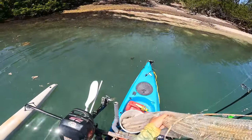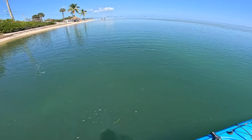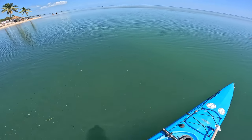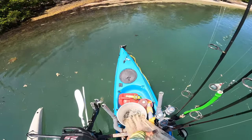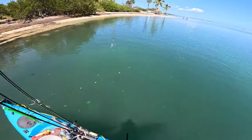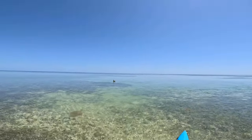What a mess. Could have sworn I seen pilchards. They just might be too smart. There are pilchards down there — I just couldn't get them. There's some in the bucket though. Let's see if we can spot any bonefish.